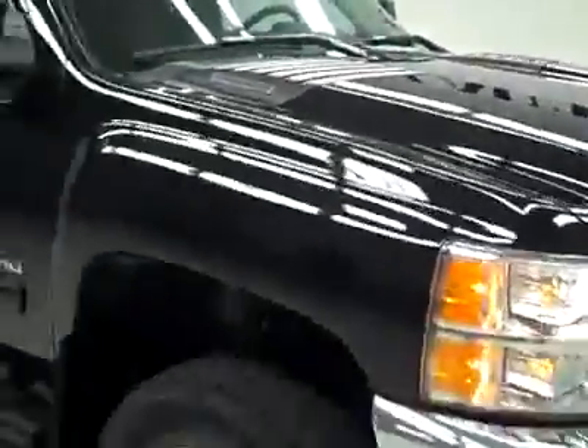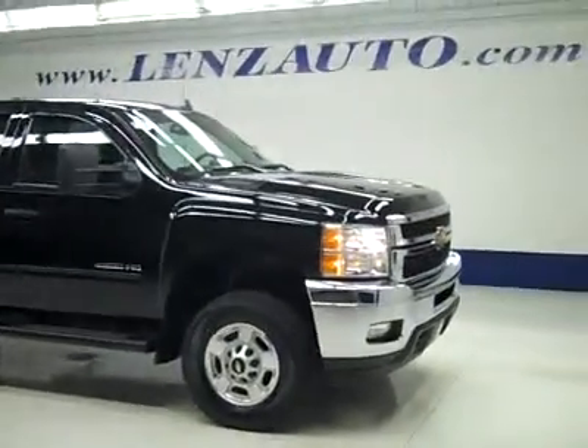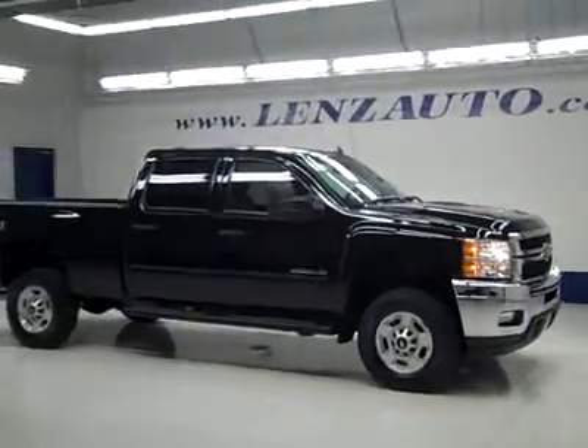Truck's like new inside and out, runs like new. If you'd like to see more pictures along with the full description, or to take a look at one of our other more than 450 vehicles, visit our website, lensauto.com.